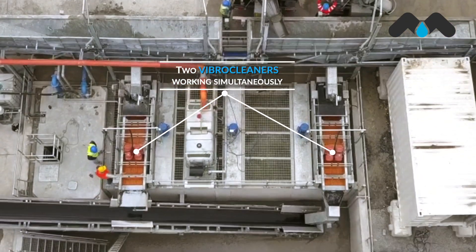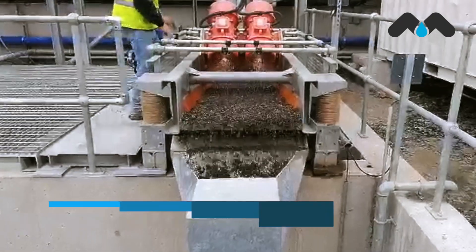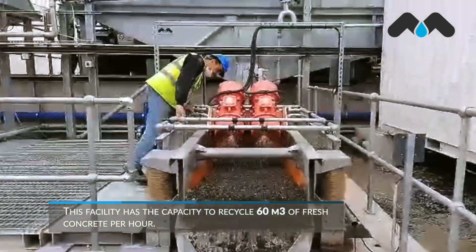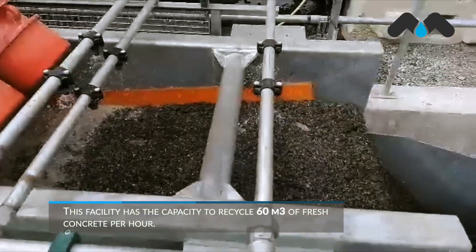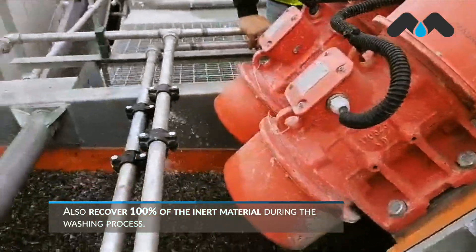Thanks to the simultaneous work of two vibro cleaners, this facility has the capacity to recycle 60 cubic meters of fresh concrete per hour and also recover 100% of the aggregates during the washing process.